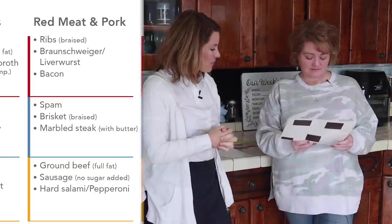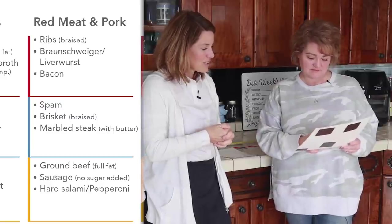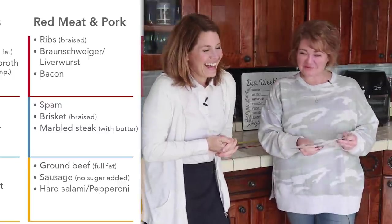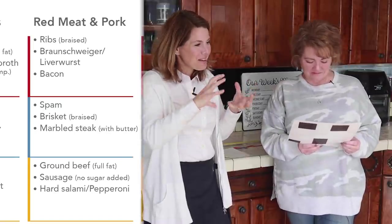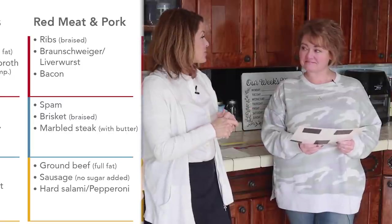What do you like out of the pork category? Ribs, brisket, definitely ground beef — we do that a lot as well. That's really good. What about Spam — have you eaten that? No, really? We'll fix that. Spam is that part of the pork that's not pretty on the table, but it is full of nutrients.